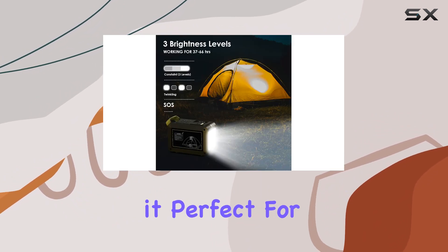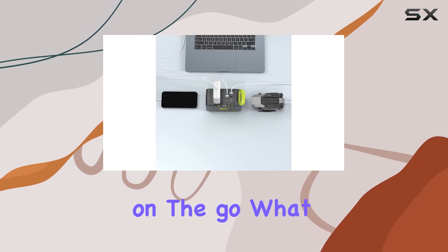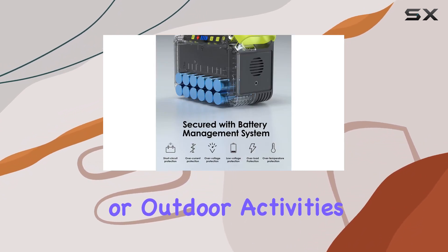Its compact design makes it perfect for travel, whether you're camping, hiking, or just on the go. What sets this power station apart is the ultra-bright LED flashlight with SOS mode, adding a layer of versatility for emergencies or outdoor activities.